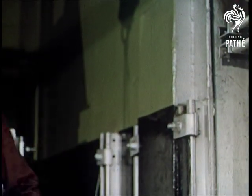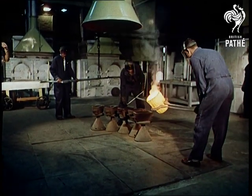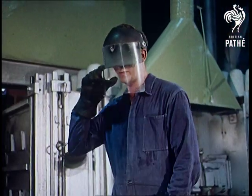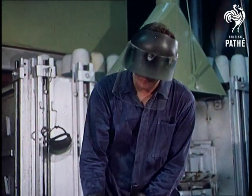Down the centuries, the precious metal has been smelted in a similar manner to the processes used today. For thousands of years, gold has retained a curious fascination for mankind and has given immense power to rich men. In the 20th century, it is still the basis and security for many currencies.